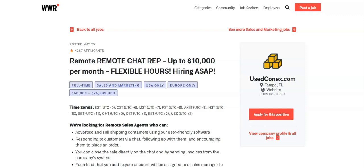I hope all of you are doing well today. For today's video, I'm going to be sharing with you information about this remote chat rep position that's being offered by useconnects.com.